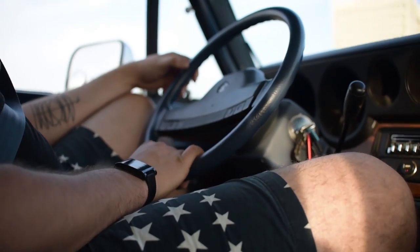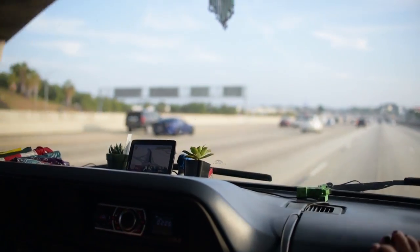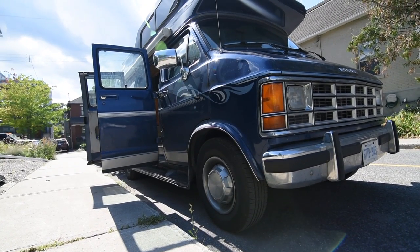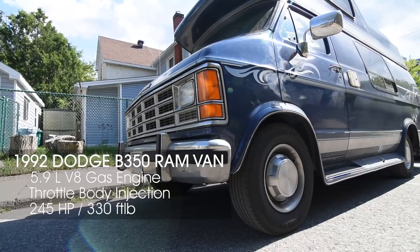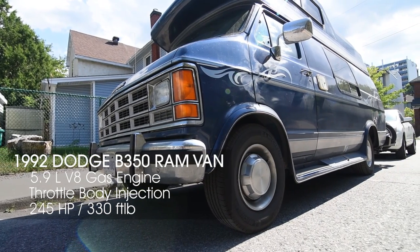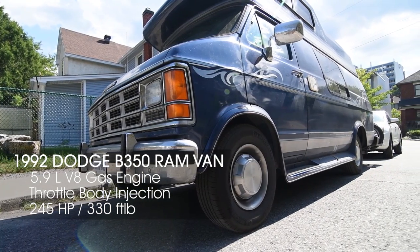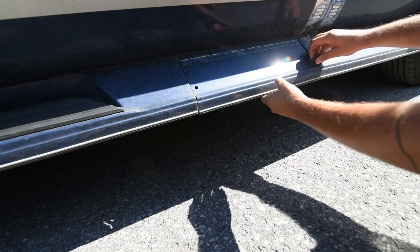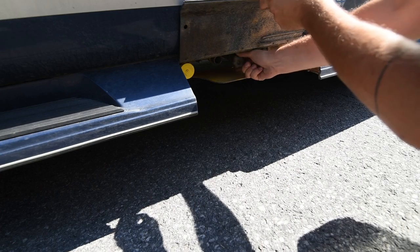Mechanically I kept everything as stock as possible, only upgrading the tire suspension and all around to handle the increased weight. The exterior carries a regular assortment of vents and taps including fresh water, propane, black water, gray water, as well as vents for my furnace, stove, water heater, and fridge, all of which run off of a 30 liter propane tank that's underneath the van.